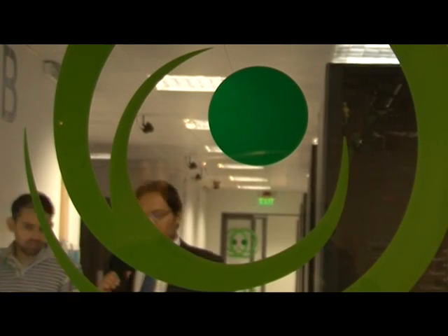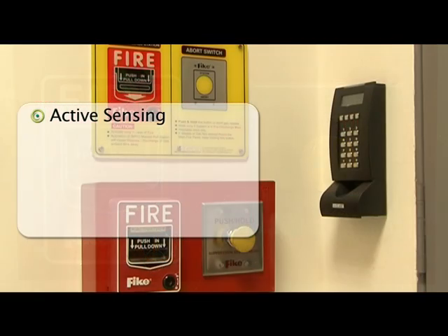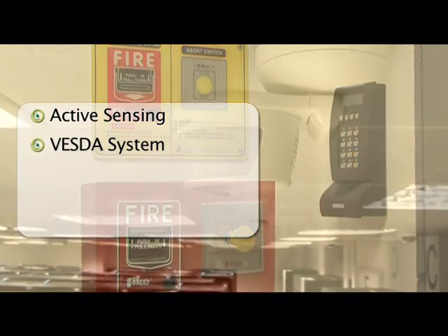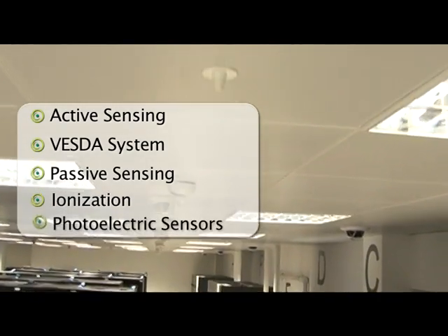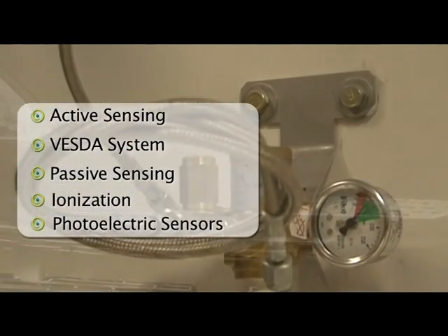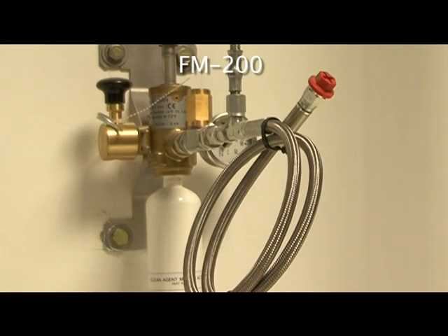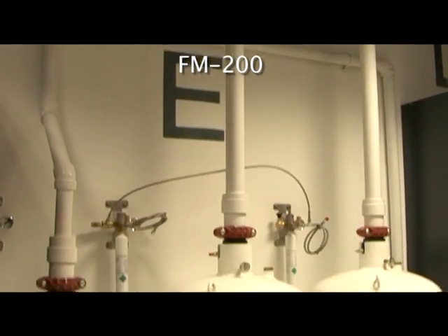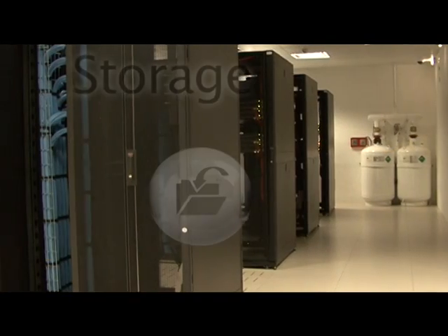Asset safety is paramount and to ensure against possible fire incidents, this data center provides active sensing through the deployment of a VESDA system and passive sensing in the shape of ionization and photoelectric sensors. The suppression medium used is FM-200 gas-based cylinders. The fire system is designed to provide protection to different zones of the data center and support areas.